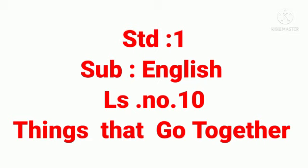Standard 1st Subject English Lesson No. 10 — Things that go together. Children, look at the following pictures which always match together and go together.